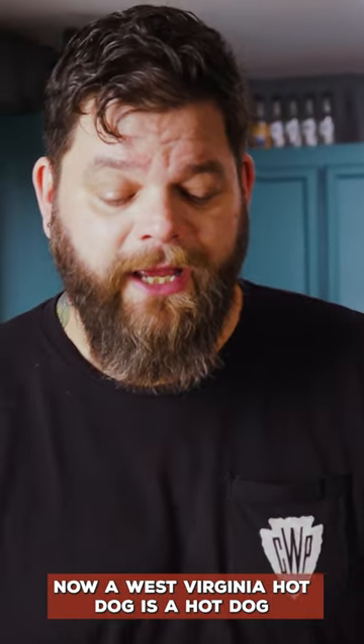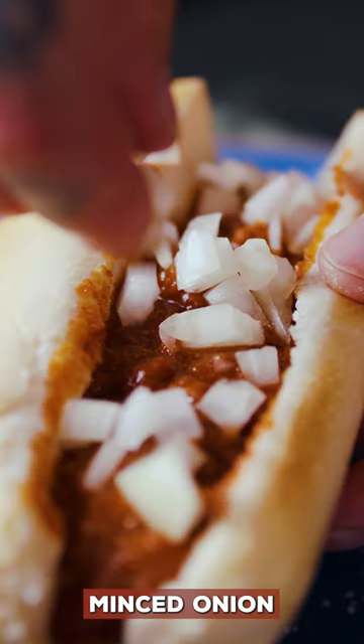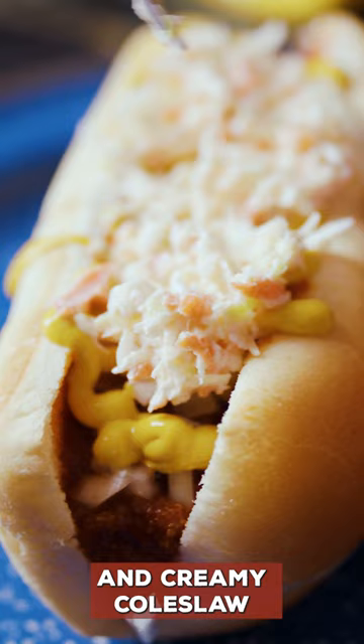Now a West Virginia hot dog is a hot dog covered in chili sauce, minced onion, mustard, and creamy coleslaw.